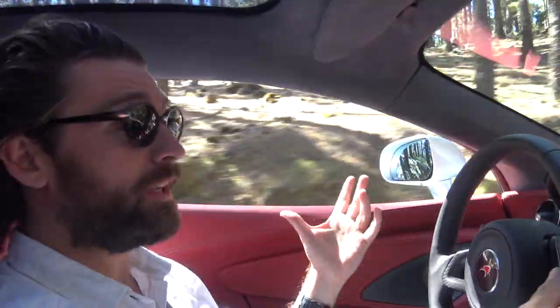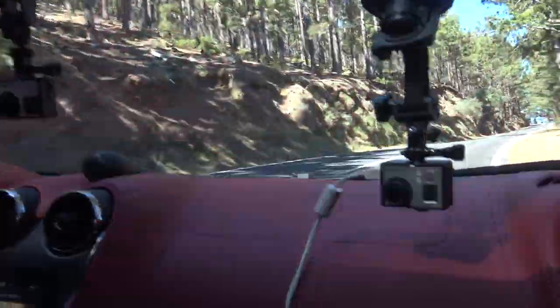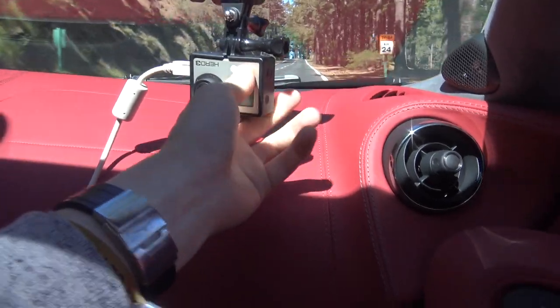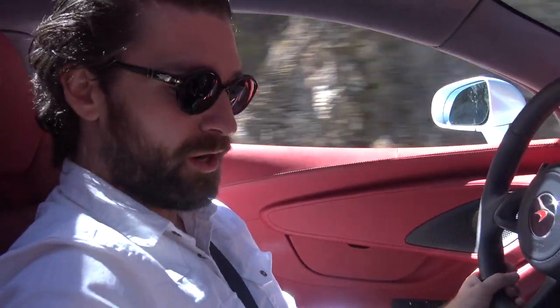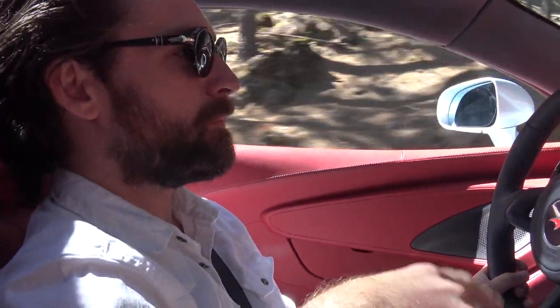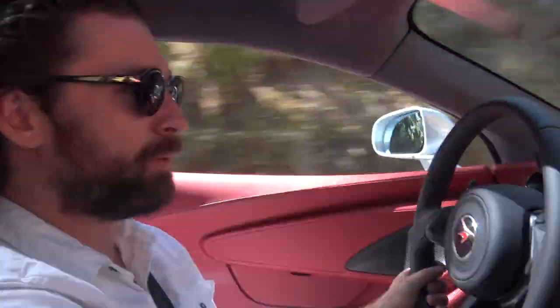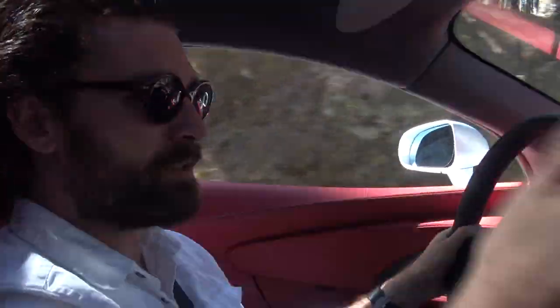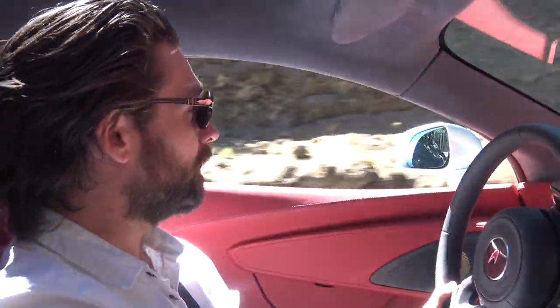Situation update: both of our GoPros have died on us. It's not a battery thing — we've got them plugged directly in. The only explanation we have is that potentially some software in the 570 GT tampered with the GoPros, because we both plugged them in to charge and this happened to both separate units. So we're freewheeling, handicap style. Doesn't detract from what a great time I'm having — I just hope it's coming through on camera. This road is absolutely incredible.